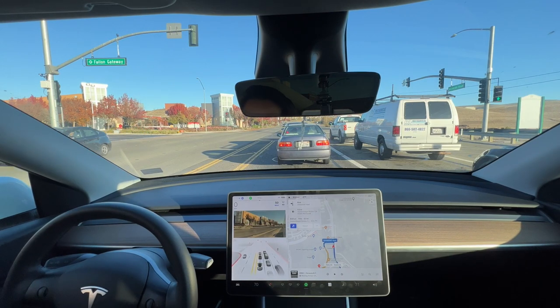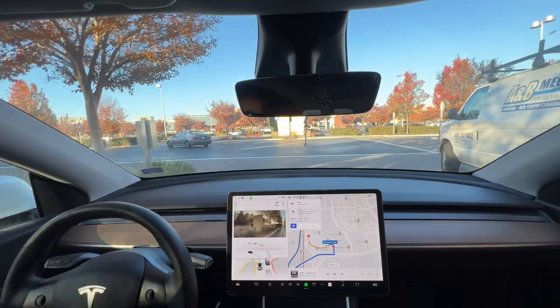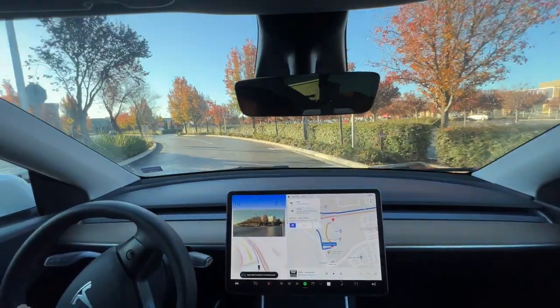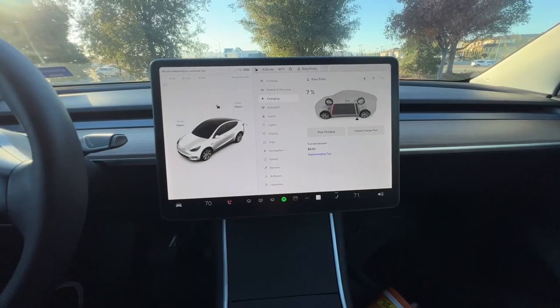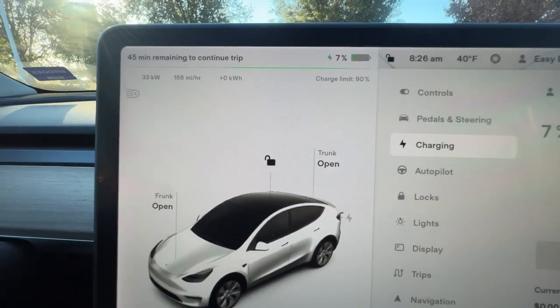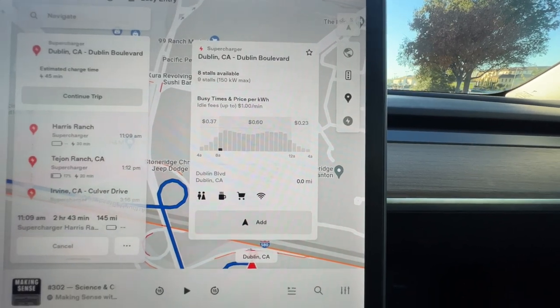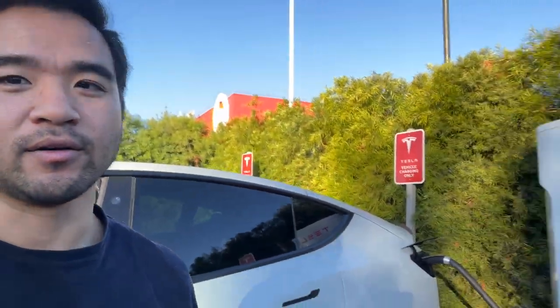Coming up on the first supercharging stop at Dublin, California, and I'm currently at 7% battery. It's having me charge there for 30 minutes. This is a pretty nice supercharging stop location — there's a Target, Dick's Sporting Goods, and Lawful Flame, so a lot to offer here. Charge is starting and it's telling me it's going to take 45 minutes, which is a bit longer than expected. It's a 150 kilowatt max charger and it's currently charging me 60 cents per kilowatt hour, which is pretty expensive. I'm the only car at the supercharger station right now — there are nine slots. There's a Target just over there, so I might run in and get some coffee while I wait.